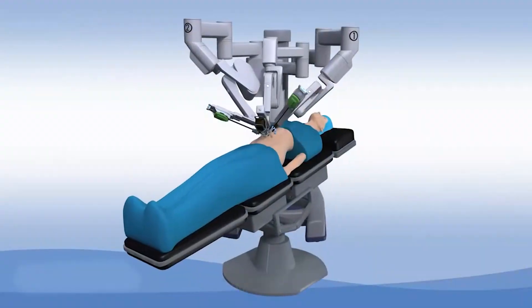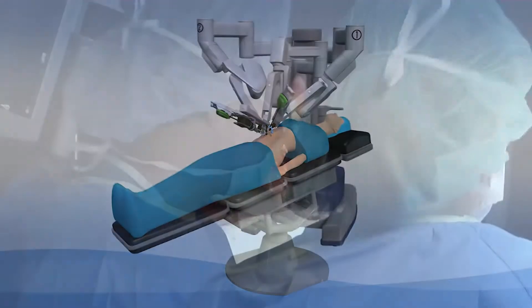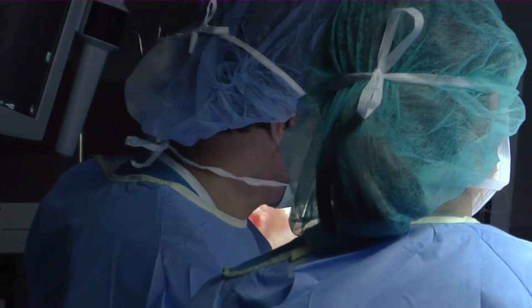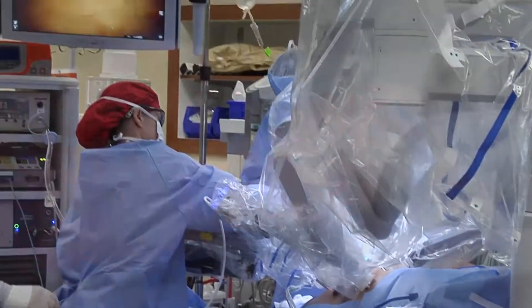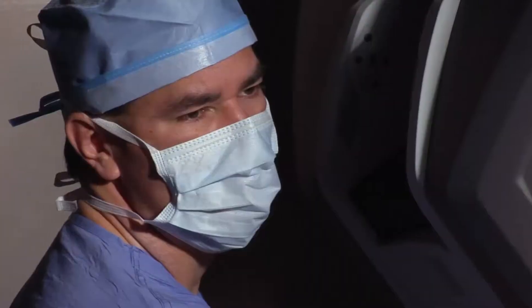We have two of the latest additions of the robotic technology. We have two tables that offer table motion. With the table and the robot together, we can position and move the patient during the operation so you can look all over the abdominal cavity.